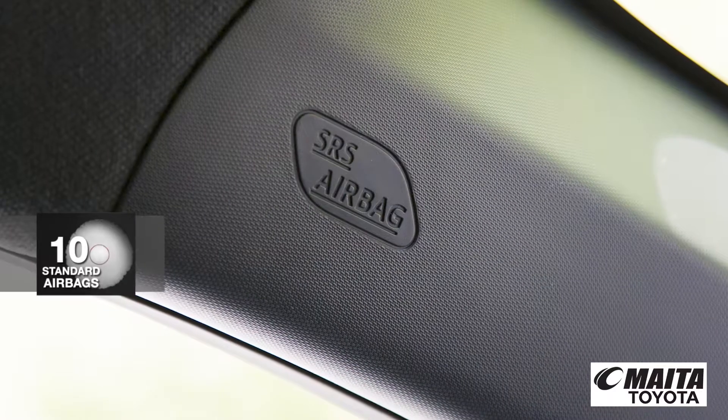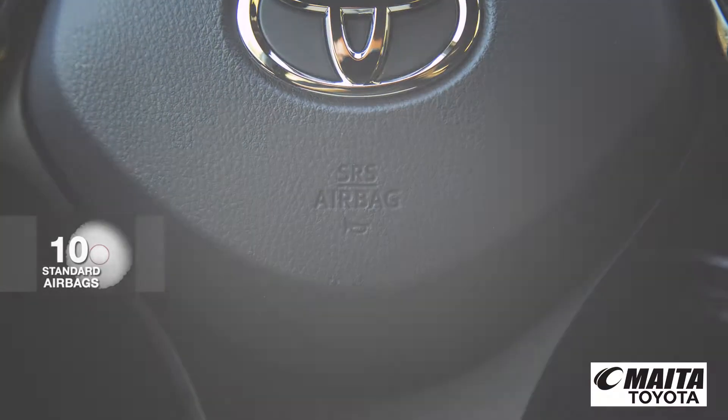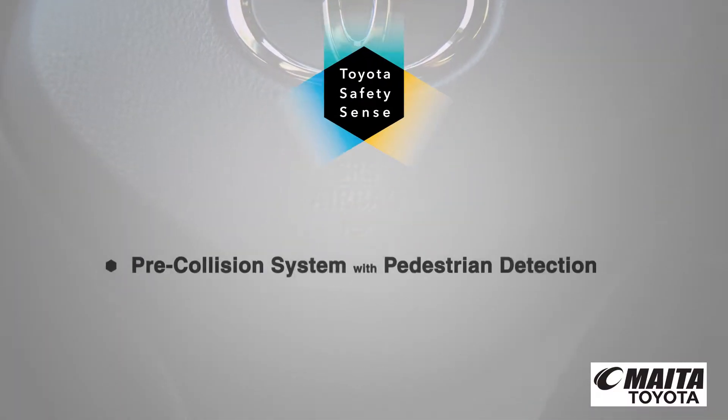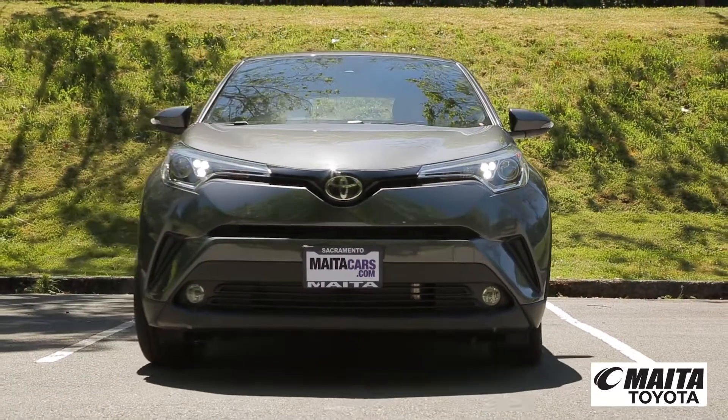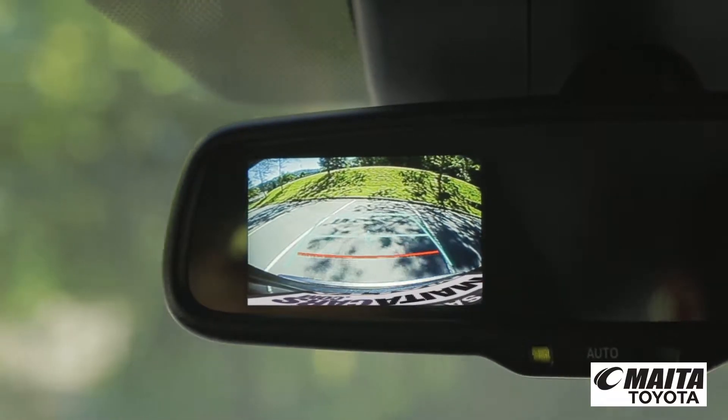C-HR has 10 standard airbags along with Toyota Safety Sense, a package of active safety technologies. And this standard backup camera helps you see things clearly when in reverse.